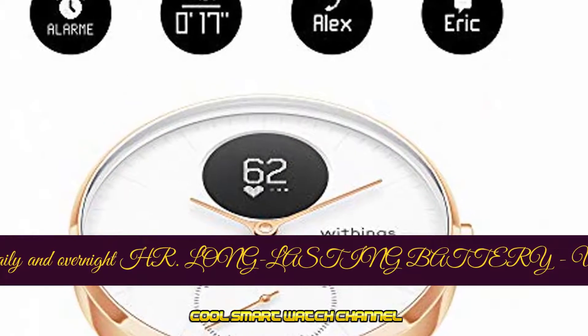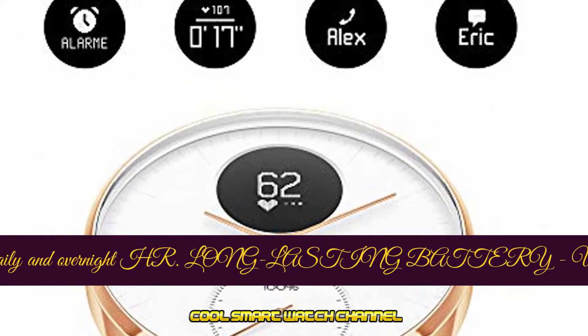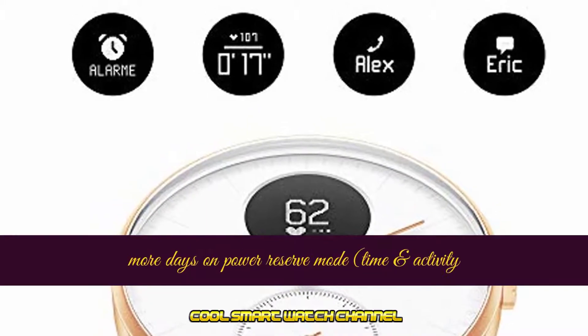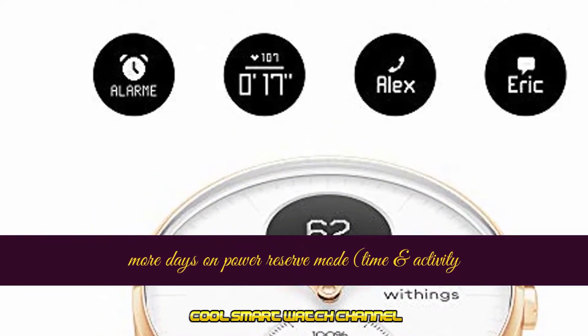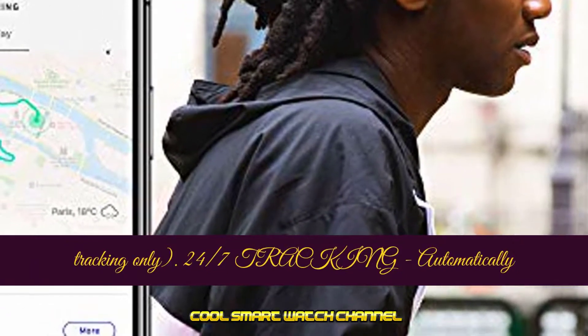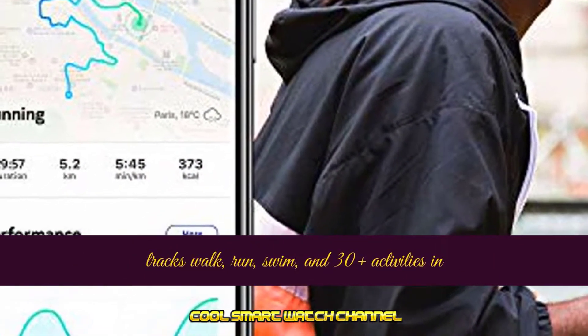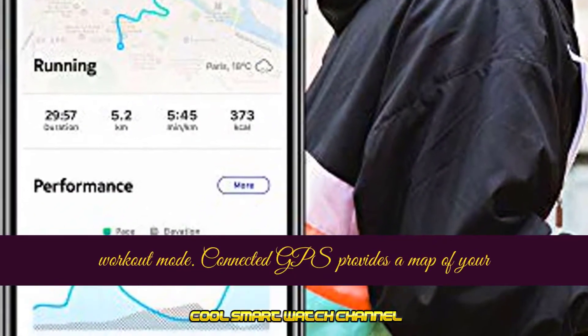Long-lasting battery up to 25 days on one charge, plus 20 more days on power reserve mode. 24/7 tracking automatically tracks walk, run, swim, and 30 plus activities in workout mode.